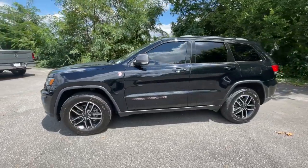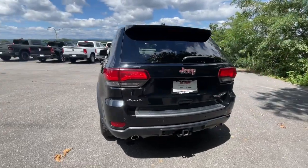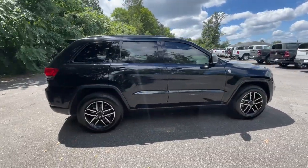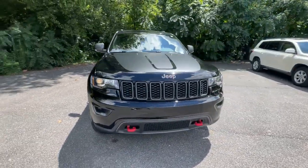Look no further than the 2019 Jeep Grand Cherokee. With less than 60,000 miles on the odometer, this vehicle stands out from the rest. Answer the call to adventure in refined luxury in the Grand Cherokee.